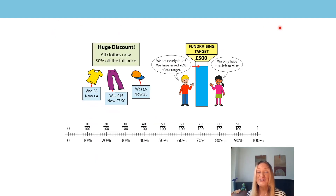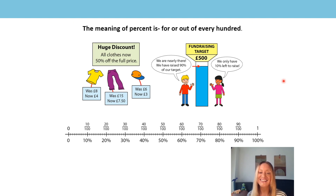Do you remember these pictures from the last lesson with Miss Chambers? What did you learn that percent means? Percent means 'for' or 'out of every hundred'. And how would we express the full amount as a percentage? It would be 100%. So 100% can represent the full amount of a price, a journey, or a battery life.